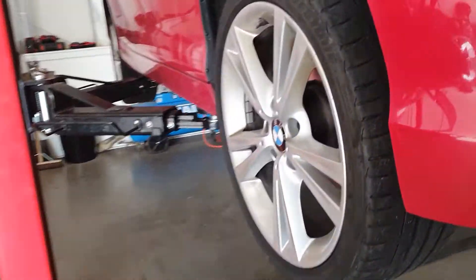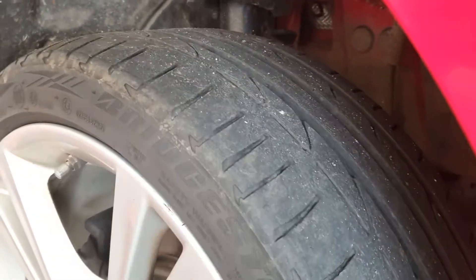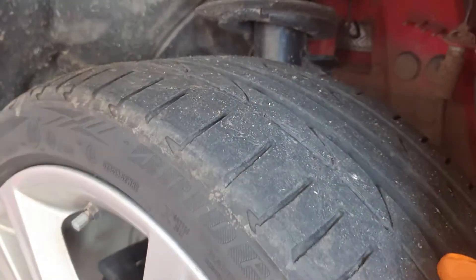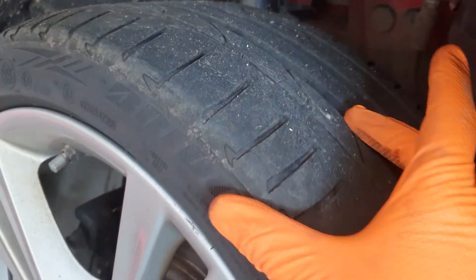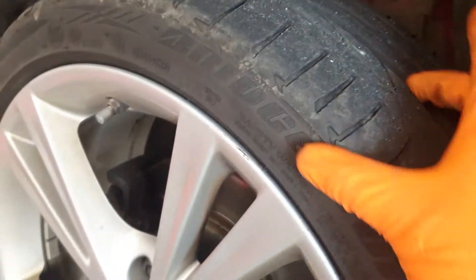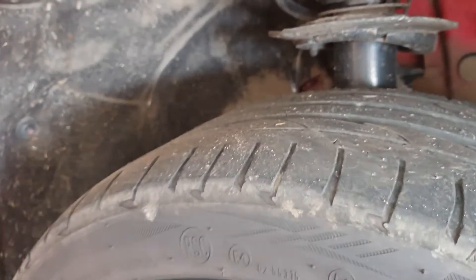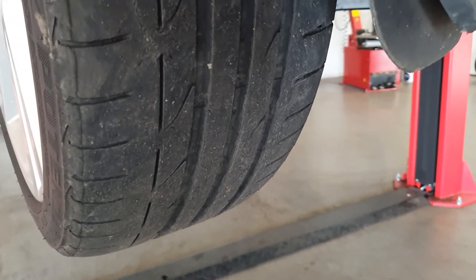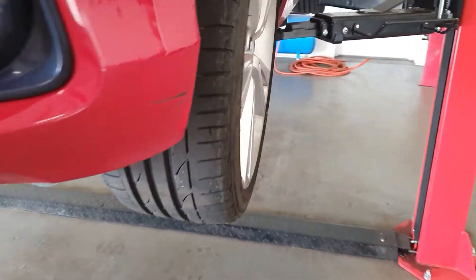Front tyres are not too bad in depth — they're just above 3mm on the outer shoulder. This section here is actually down to about 3.2mm, so it's just about at the RAC limit. It's kind of feathering on the outer shoulder, as you can hopefully see there. The rest of the tread is coming up alright, but it's just that outer shoulder on both sides.